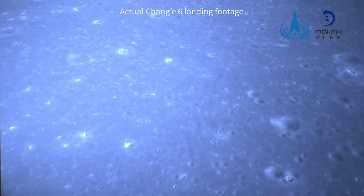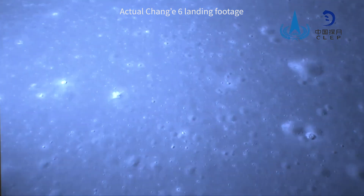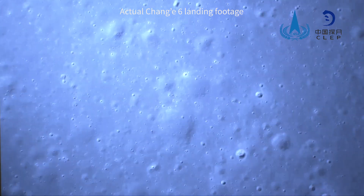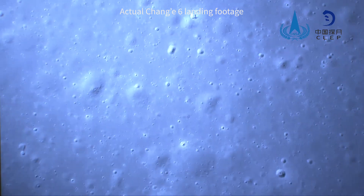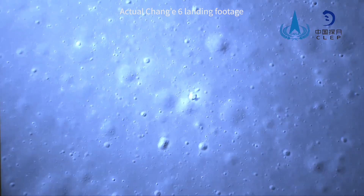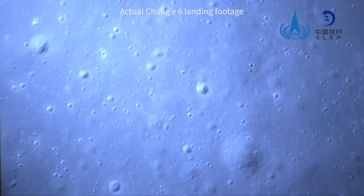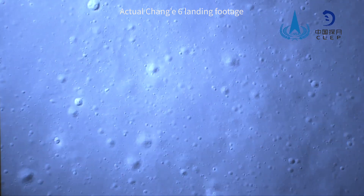Using remote sensing data from previous missions, the development team conducted in-depth analysis of the complex terrain of the landing area, seeking areas that could meet the needs of safe landing, lunar surface work, and lunar surface takeoff. After confirming the landing area, the team conducted multiple rounds of review on the landform, geological conditions, and other aspects to further reduce landing risks, ensure comprehensive analysis of the site selection area, and produce reliable site selection results.